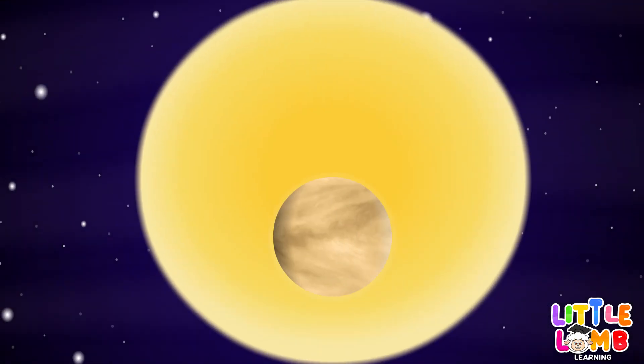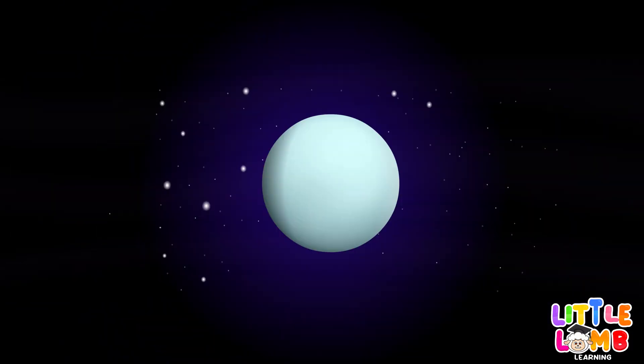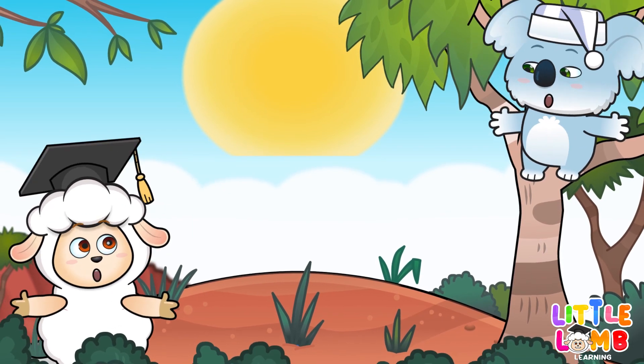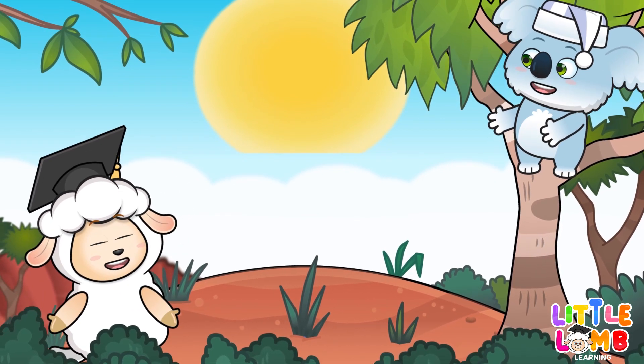Planets in the sky, spinning round. Learning about space makes us proud.